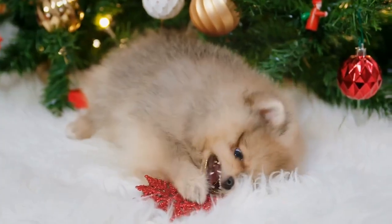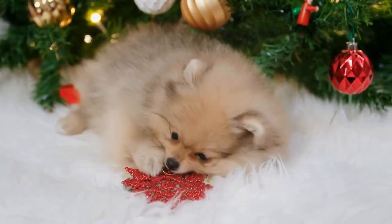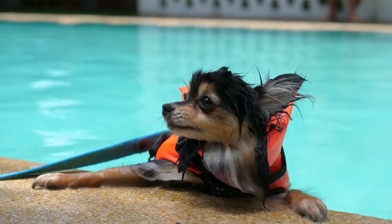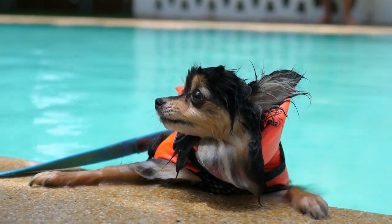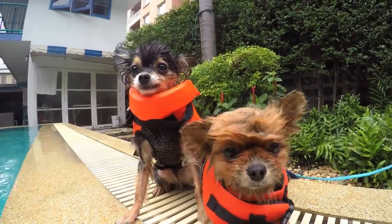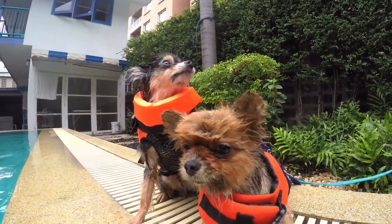Helpful items to aid potty training your new Pomeranian puppy include reusable washable potty pads. Another option is disposable puppy potty pads, available online at the best prices or from discount stores and pet shops — these already smell like urine. Place one where you want the puppy to use as the potty place, and the scent will encourage the puppy to use the pad.